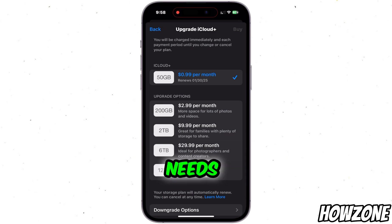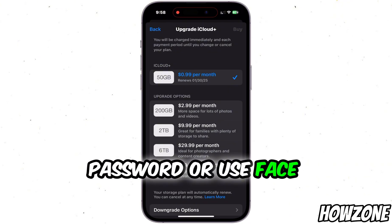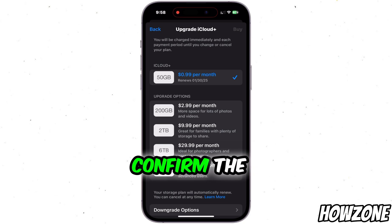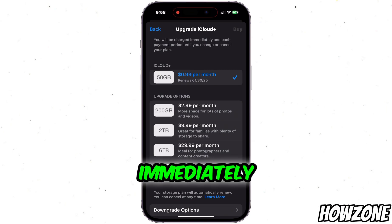Choose the plan that best fits your needs, then tap on Next. You'll be asked to enter your Apple ID password or use Face ID or Touch ID to confirm the purchase. Once confirmed, the new storage plan will be activated immediately and your iCloud storage will be upgraded.